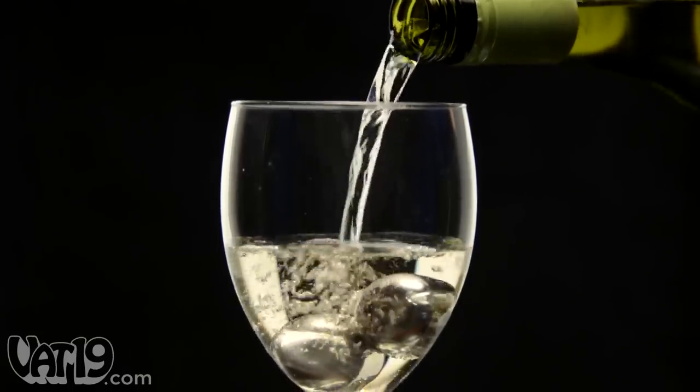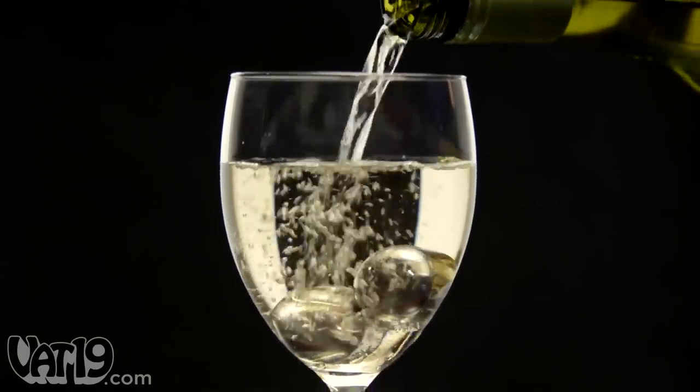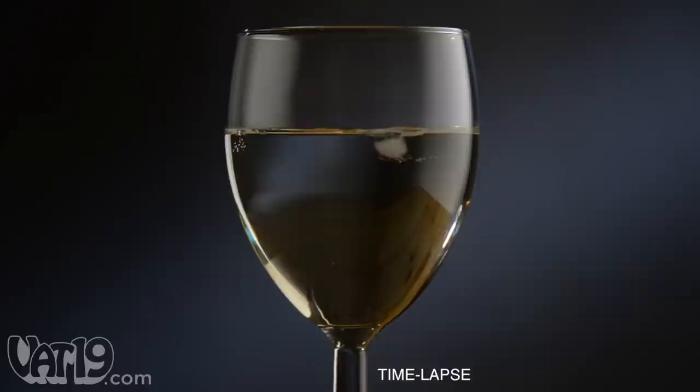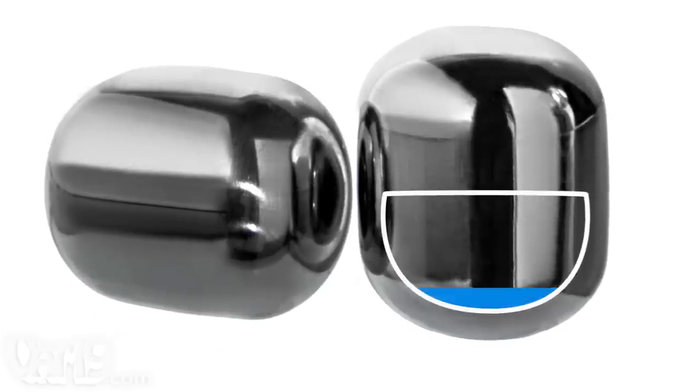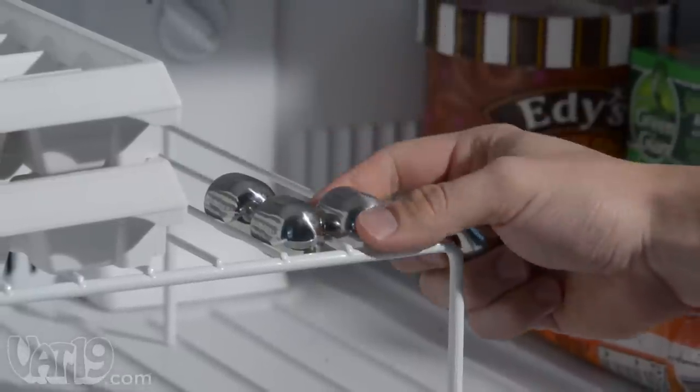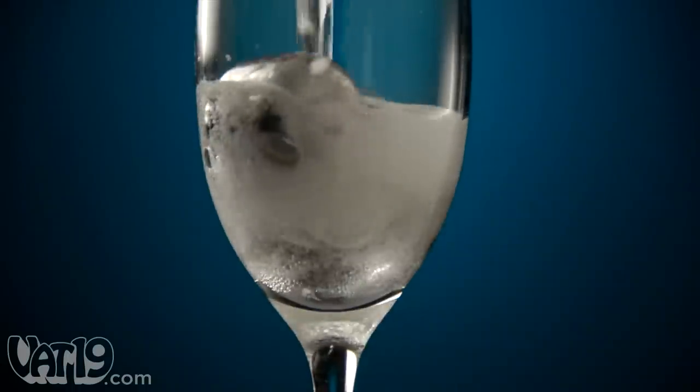Chic wine pearls are an elegant way to keep drinks cold for up to an hour. And unlike ice, they don't dilute your beverage. The hand polished stainless steel chillers are filled with a safe freezing gel. Just store them in the freezer until you need them, then add a couple to your glass before you pour.